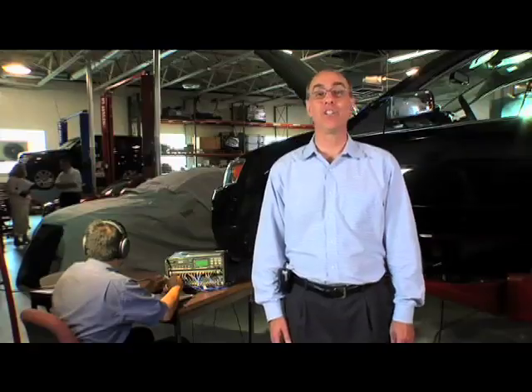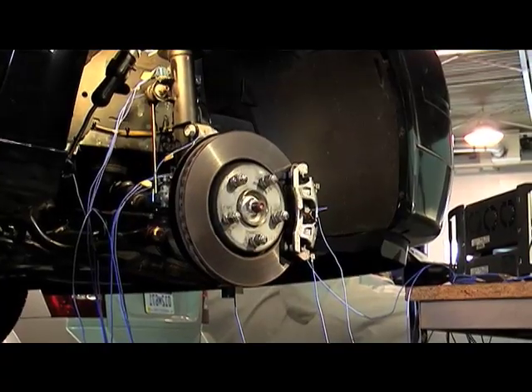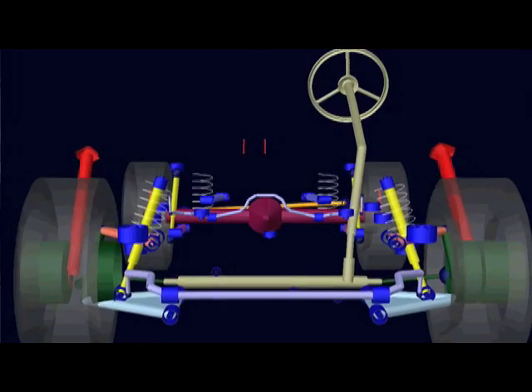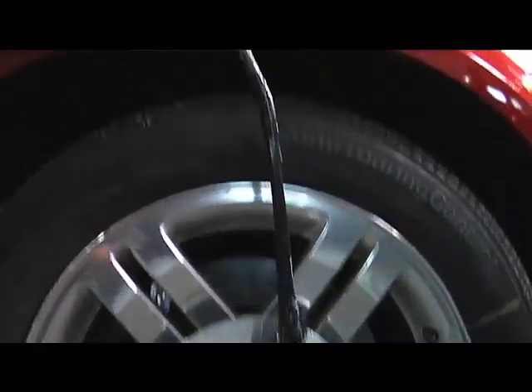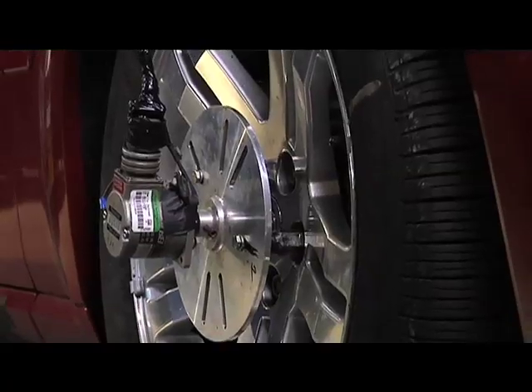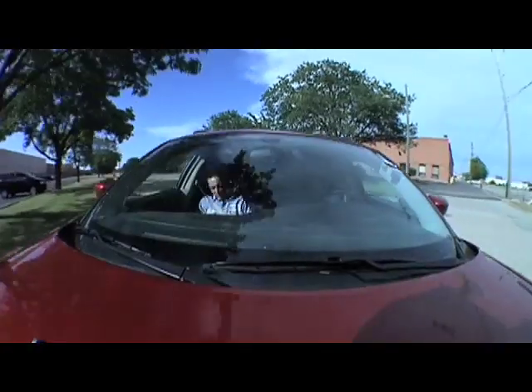We're studying vibration on this vehicle, and behind me is Herman. He has instrumented the vehicle with accelerometers at key locations on the suspension so we can measure the vibration as we operate over different road surfaces. We also do dynamic DTV measurements — that's a measurement of how much motion we have between the brake pad, the brake caliper, and the brake rotor, and we do that dynamically as we're driving down the road, usually under different cornering maneuvers.